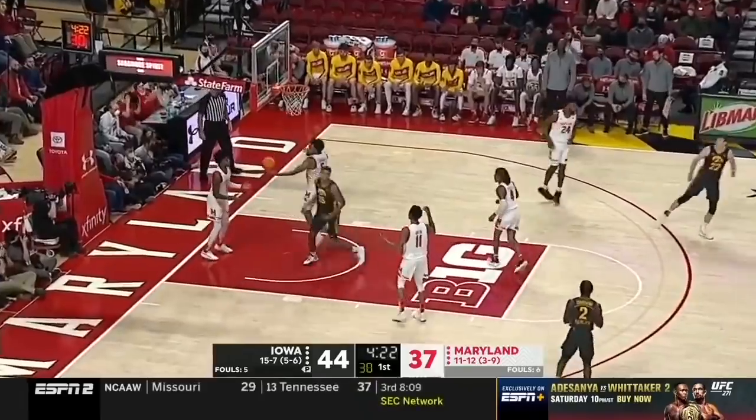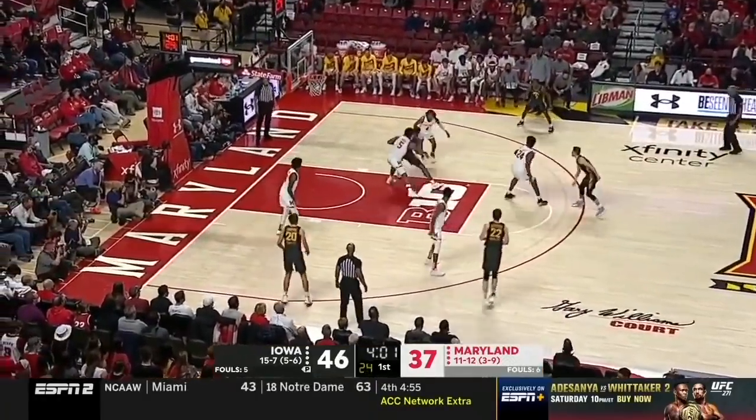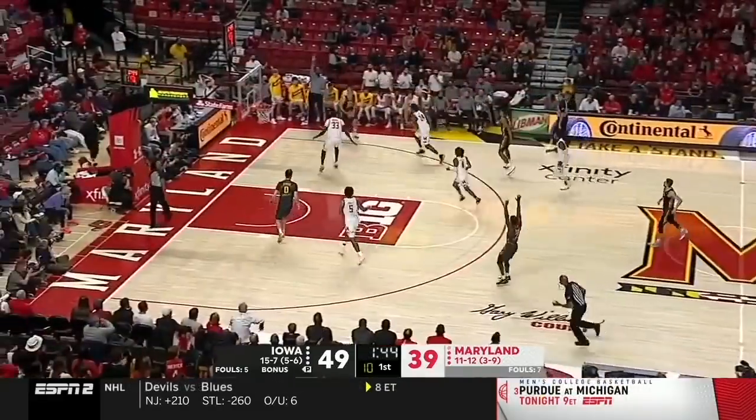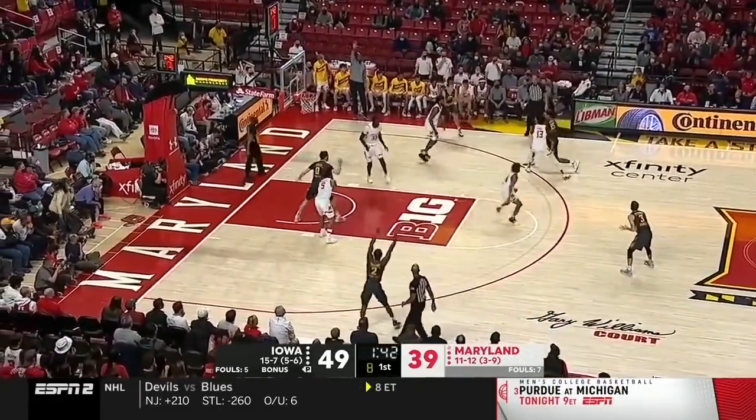Bracket coverage on him, he goes up, scores. Maryland's 18 — the offensive glass and points in the paint have really hurt Maryland again. McCaffrey loves getting the ball off the court that fast, and he rolled it in for Murray. He was bobbling the ball, they say — so no turnover.